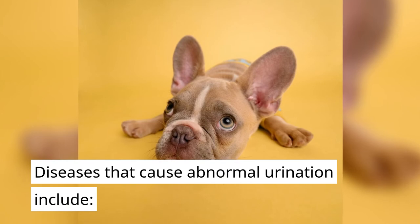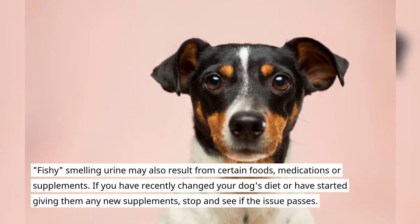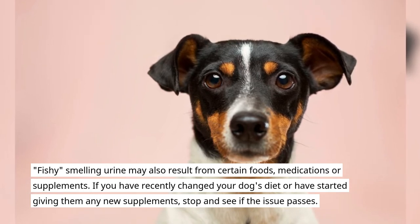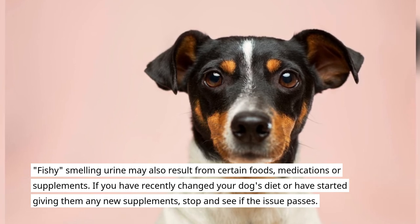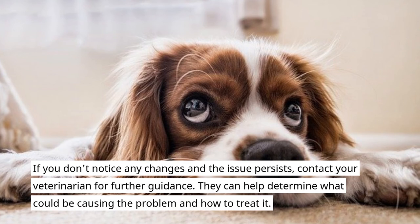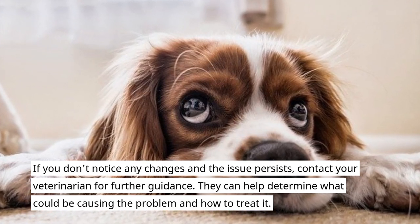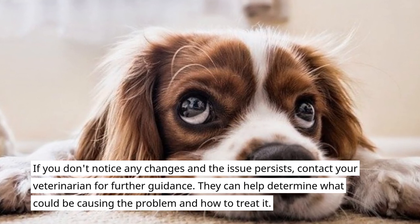Fishy-smelling urine may also result from certain foods, medications, or supplements. If you have recently changed your dog's diet or have started giving them any new supplements, stop and see if the issue passes. If you don't notice any changes and the issue persists, contact your veterinarian for further guidance. They can help determine what could be causing the problem and how to treat it.